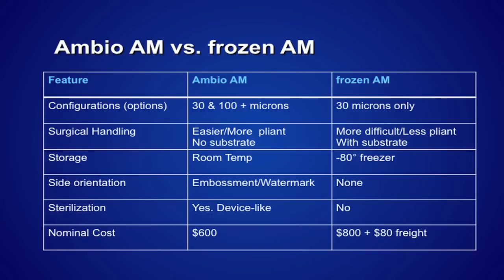You can see a comparison here between AmbioDry and another product which is frozen and requires cold storage. From my standpoint, in terms of user-friendly usage of amnion, storage is the big deal. I don't know how many of you have a minus-80-degree freezer on your ambulatory surgery unit. Certainly if you're in a hospital you could probably get access to that, but I don't know many ambulatory surgery centers or office minor ORs that have that.